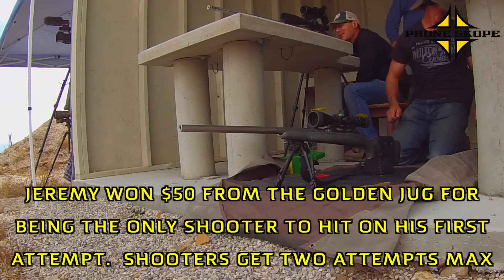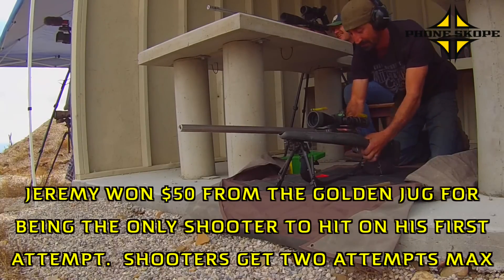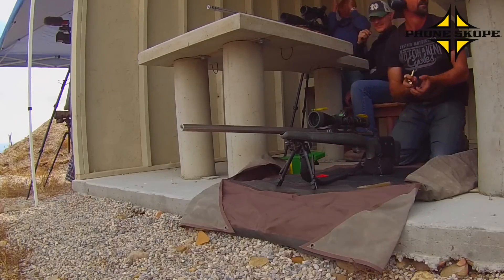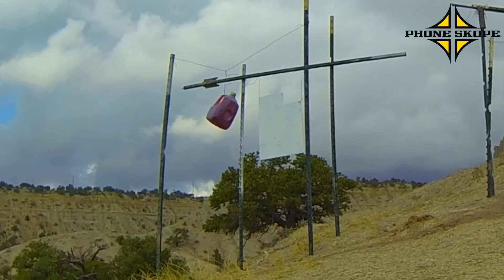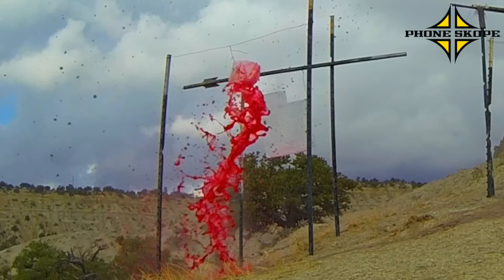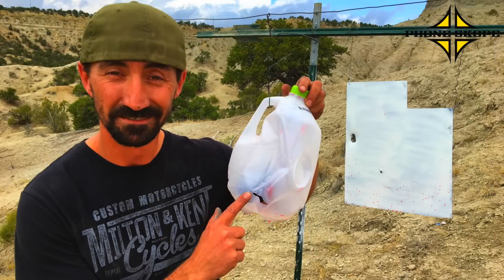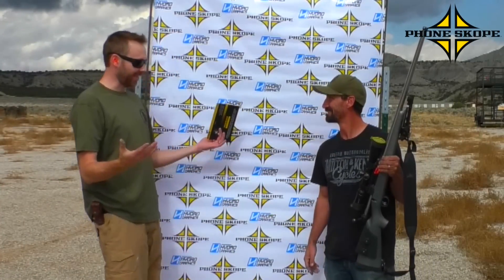Yeah, that one kind of blew up. Good job, you blew that one up. Jeremy, congratulations man, came out here to your first challenge.